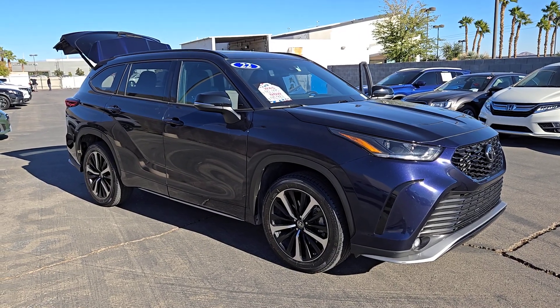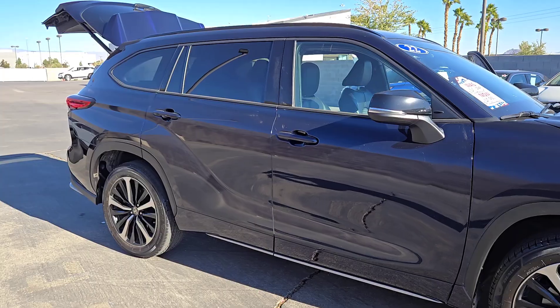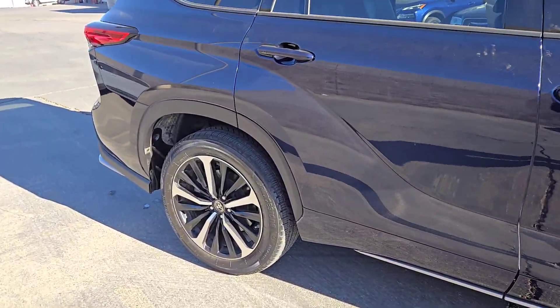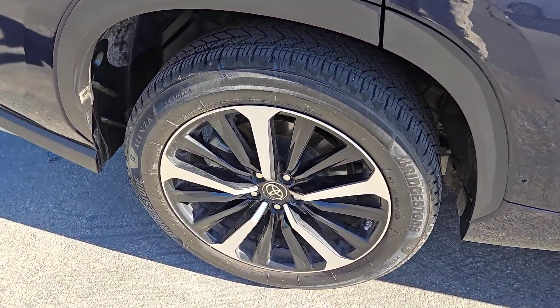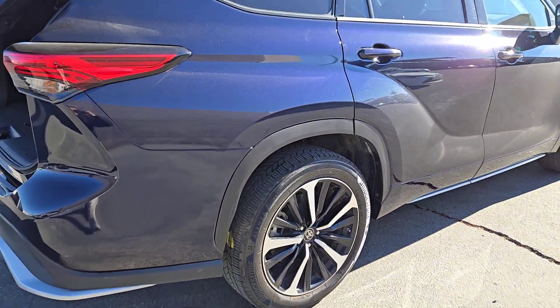Get into the 2022 Toyota Highlander. With less than 20,000 miles on the odometer, this vehicle stands out from the rest. Give your family this spacious, efficient Highlander and start building your road trip memories.